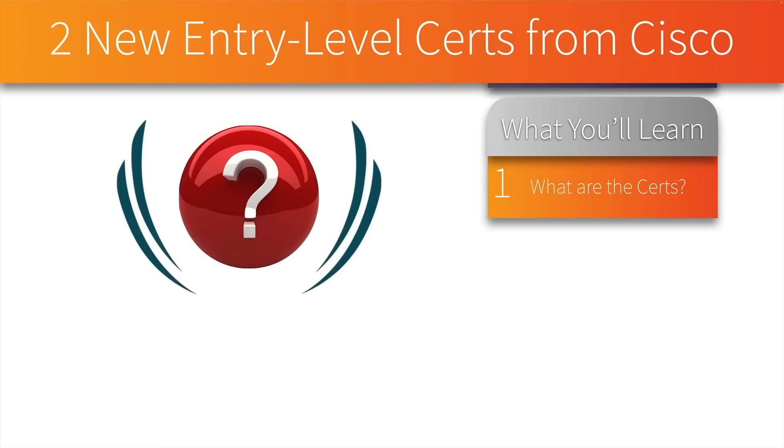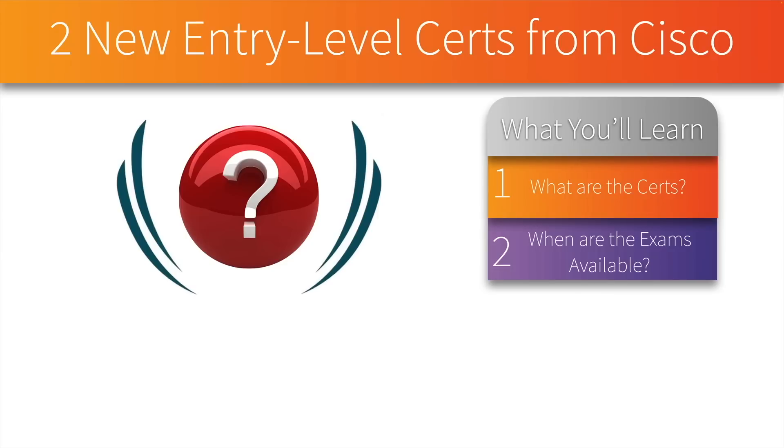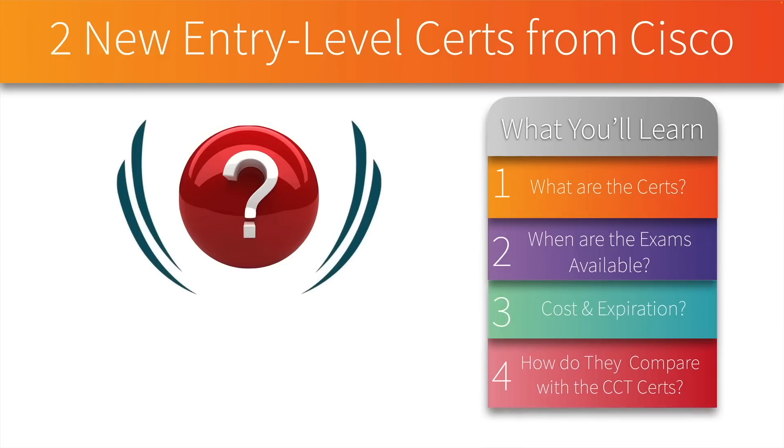We'll begin by identifying these two new certifications and when the exams are going to be available. What do they cost, and when do they expire — if they expire — you might be surprised at that one. And finally, we're going to answer how they compare with the CCT certifications: weren't those entry-level certifications? What happened to the CCT certs?